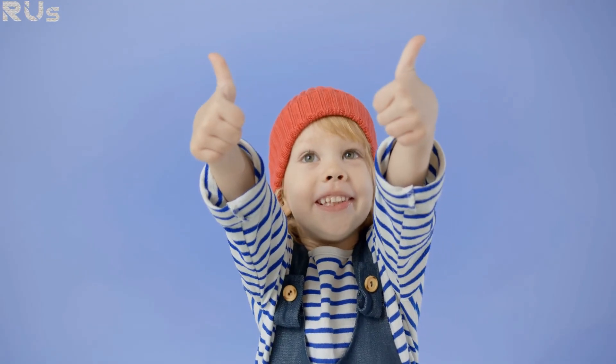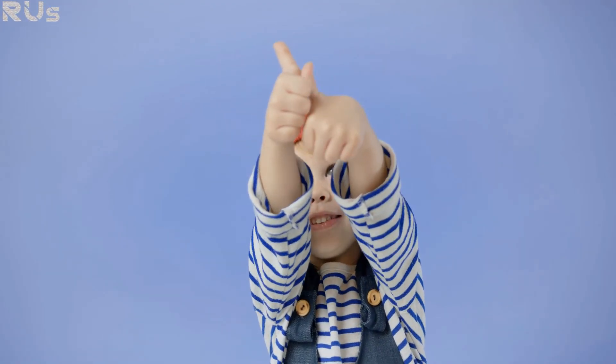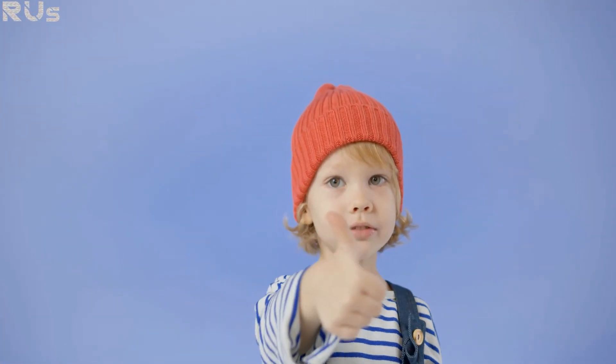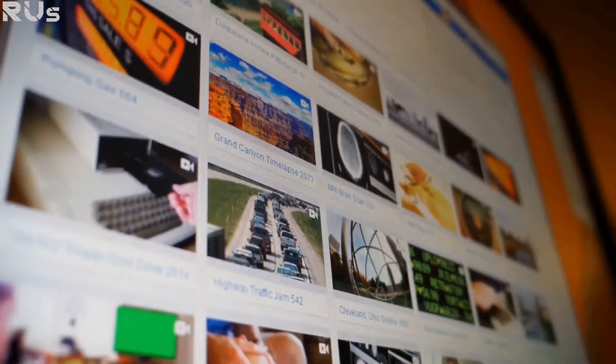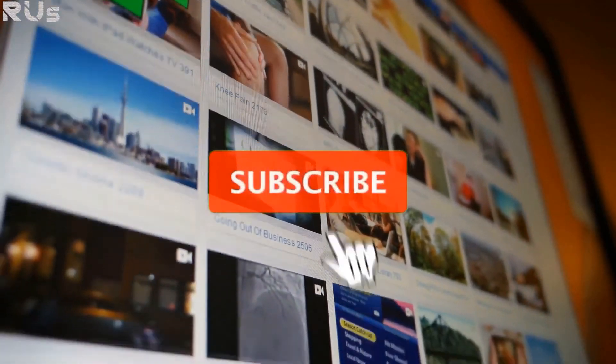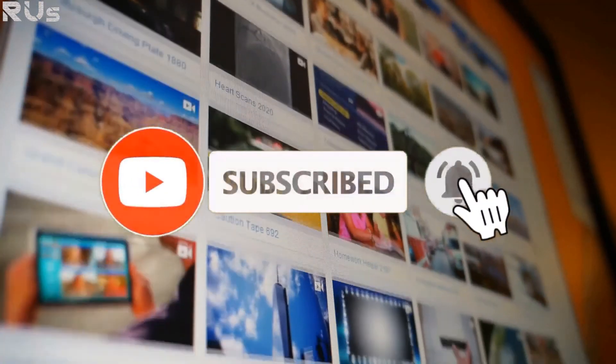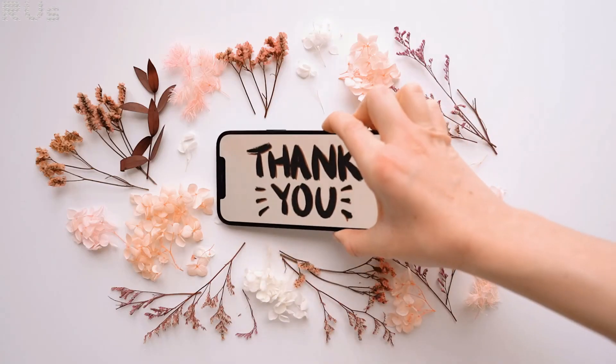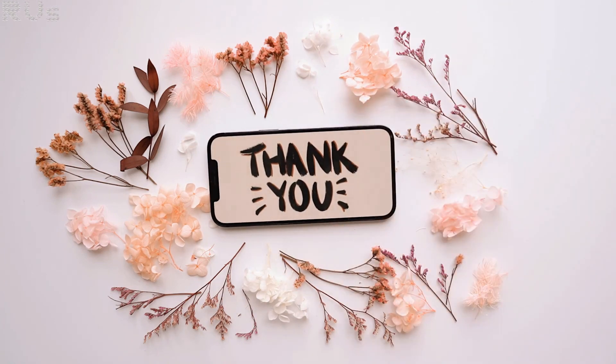If you like this type of content and you'd like to see more, support my channel by giving this video a thumbs up. Click on the red subscribe button and turn on the notifications so you don't miss out on any future videos. As always, thanks for watching and I will see you in the next videos.